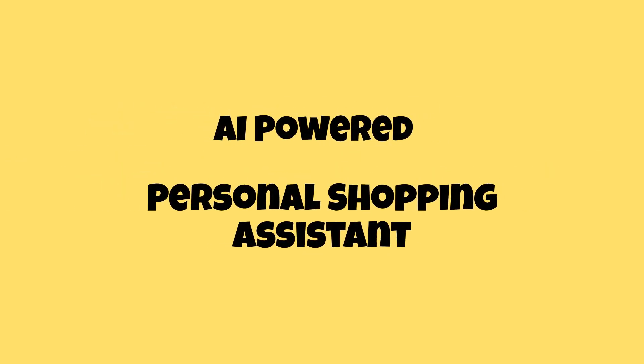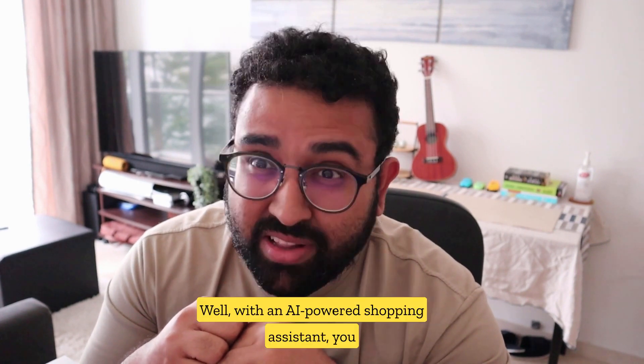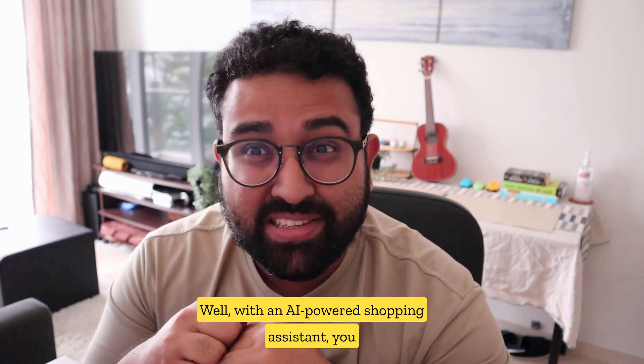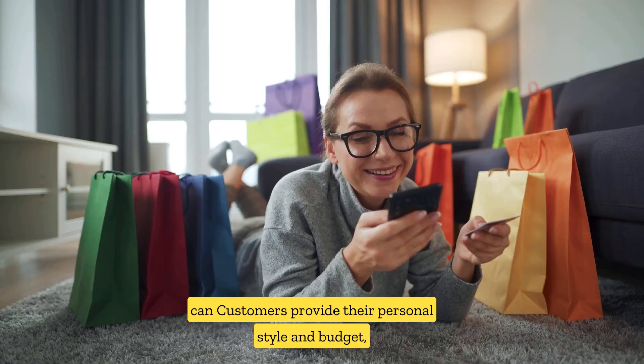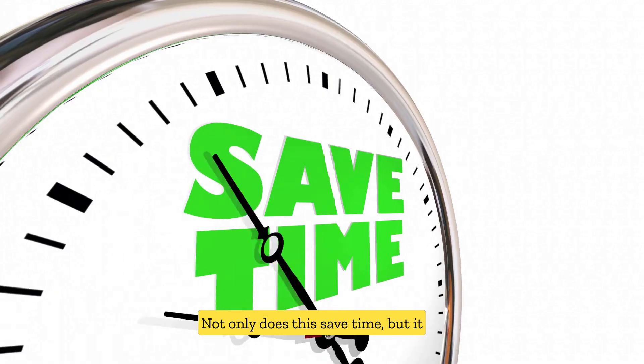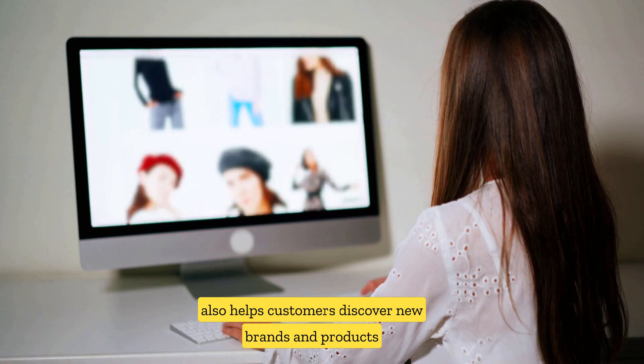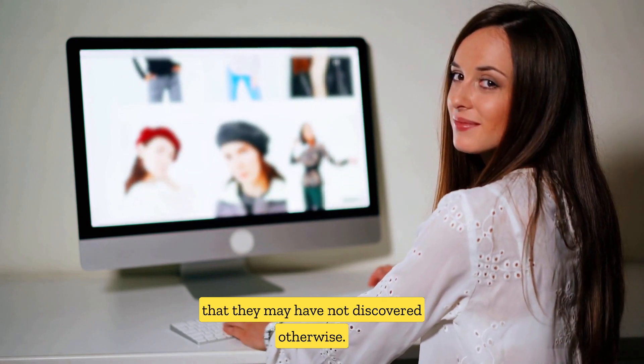AI-powered personal shopping assistant. Have you ever wished you had a personal stylist? Well, with an AI-powered shopping assistant, you can. Customers provide their personal style and budget, and the AI suggests items to purchase. Not only does this save time, but it also helps customers discover new brands and products that they may not have discovered otherwise.